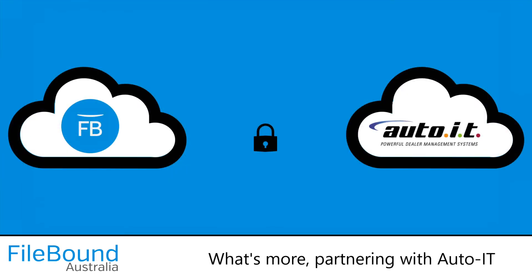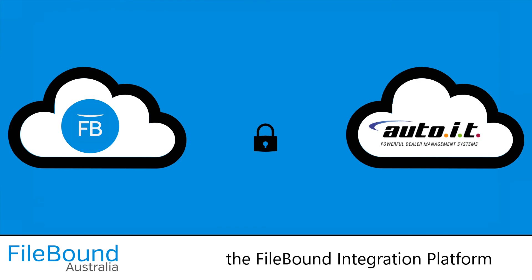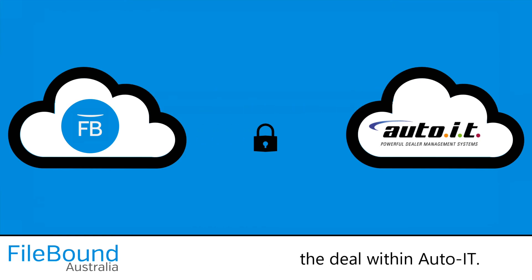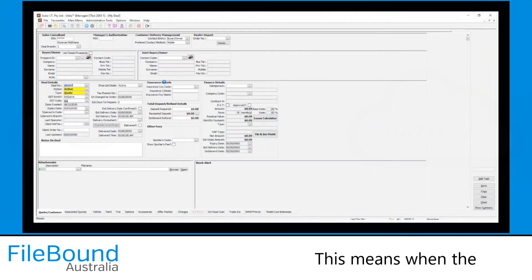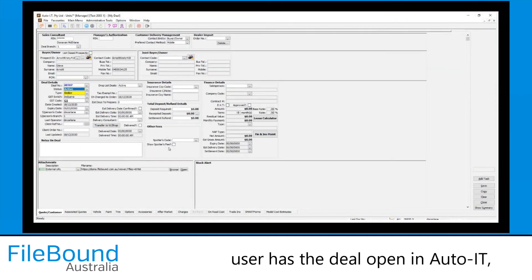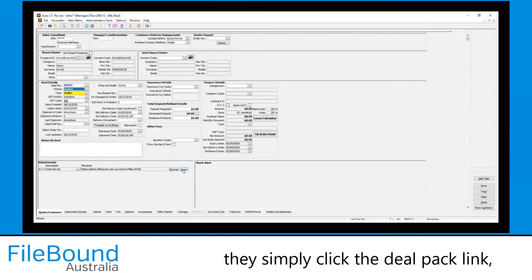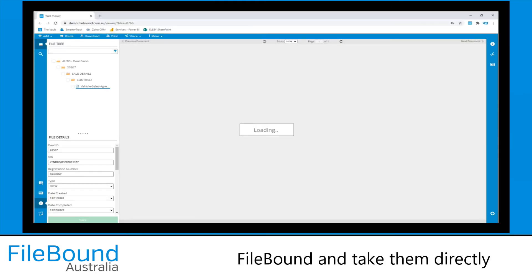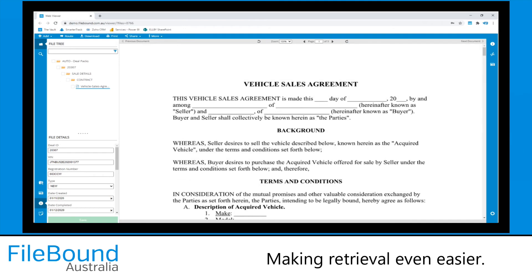What's more, partnering with Auto IT, the File-Bound Integration Platform has sent across the DealPack file link, which is stored against the deal within Auto IT. This means when the user has the deal open in Auto IT, they simply click the DealPack link, which will automatically open File-Bound and take them directly to the related DealPack, making retrieval even easier.